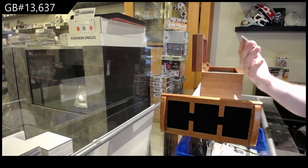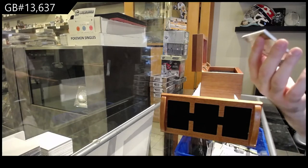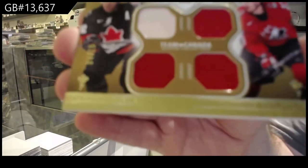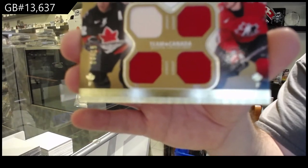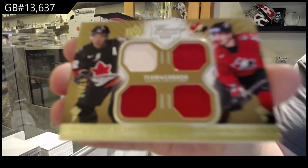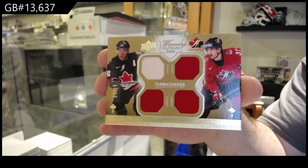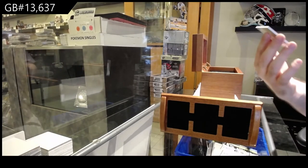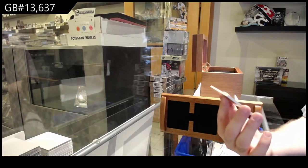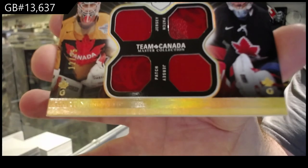We've got number 215, dual jersey — or quad jersey technically — of Ginla and Bargeron. Out of 15, dual jersey. We've got number 225, dual patch, dual jersey of Brodeur and Luongo.